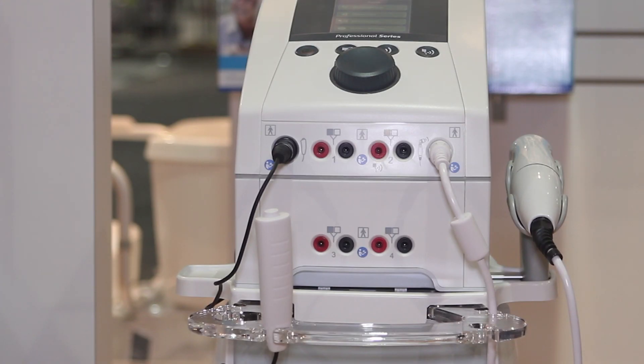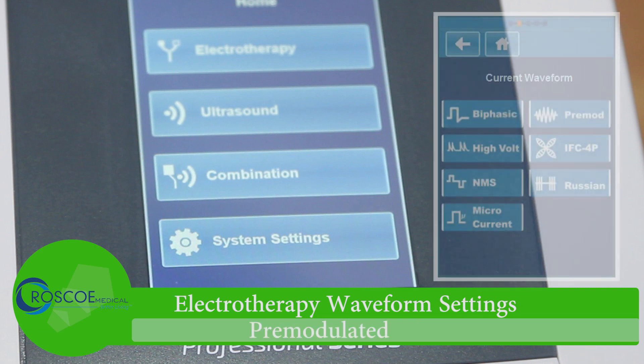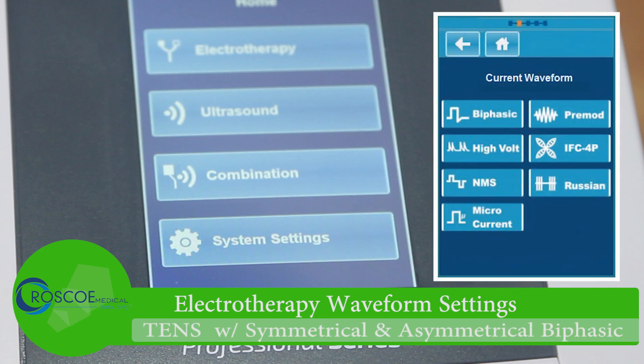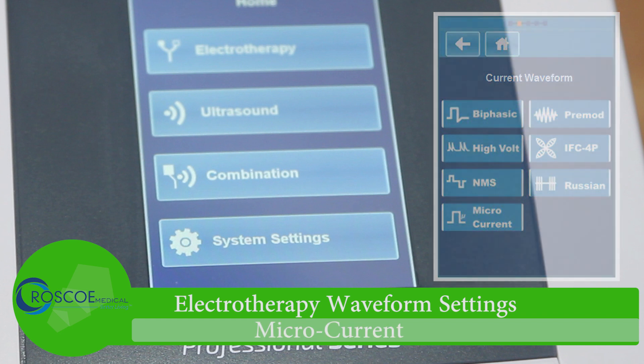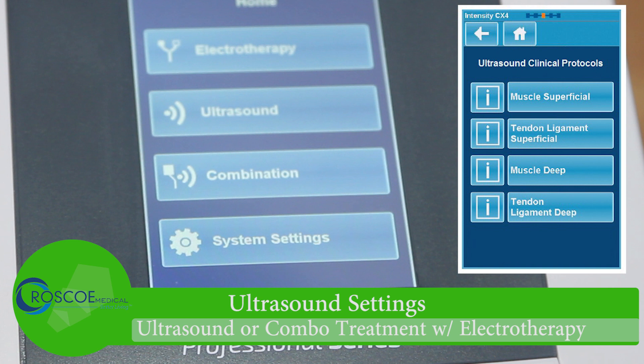In the electrotherapy setting, you have multiple waveforms including Interferential, Premodulated, TENS with Symmetrical Biphasic and Asymmetrical Biphasic. You have NMS, Russian, HiVolt, and MicroKernel. You can also select ultrasound with an option to do electrotherapy through the sound head as well for combo treatment.